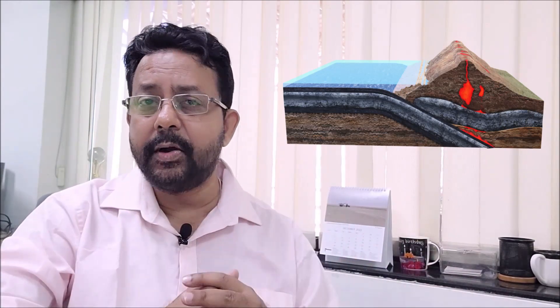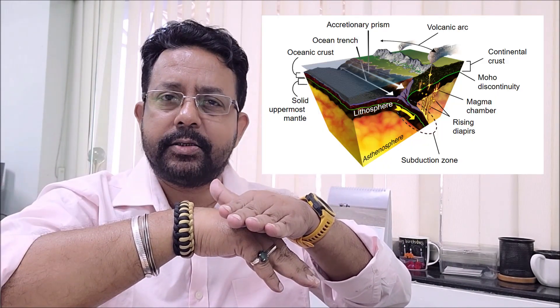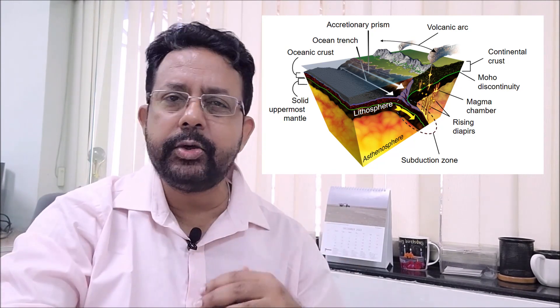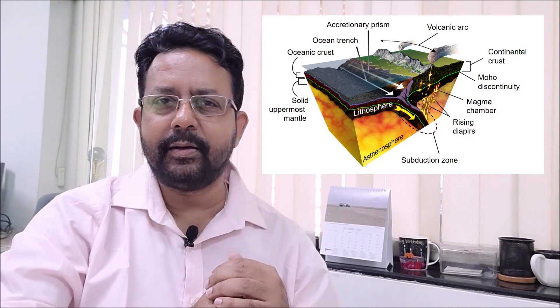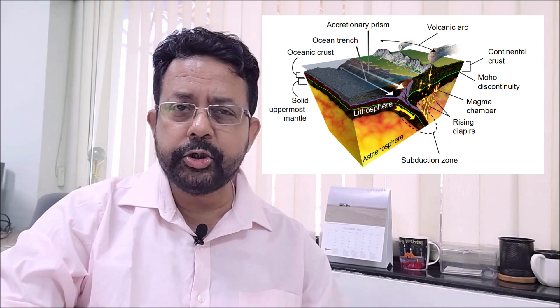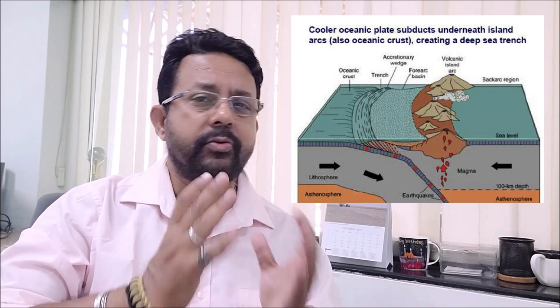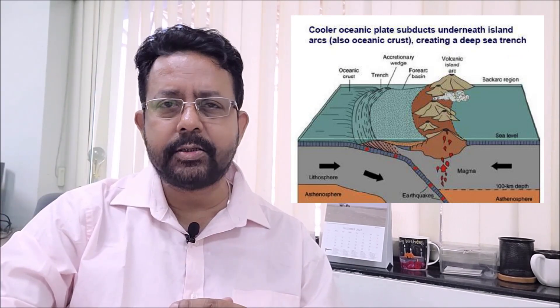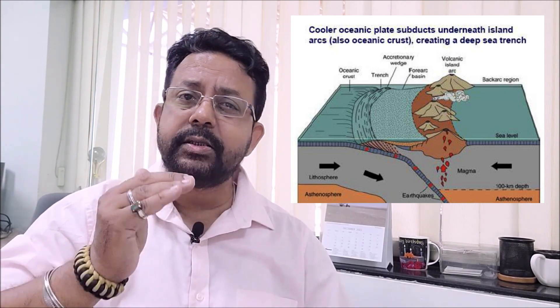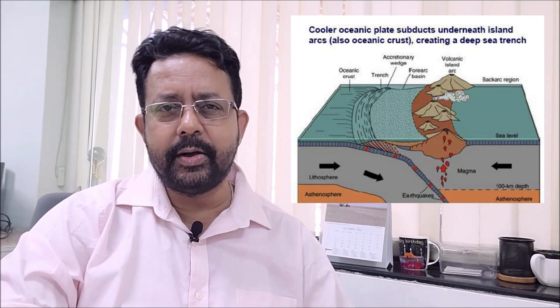The second option is when an oceanic crust collides with a continental crust. Being thin and heavier than the continental crust, the oceanic crust dives down inside — this is called subduction. The oceanic crust goes deep into the asthenosphere, or upper mantle, taking a lot of water with it. This water helps melt the oceanic crust, which becomes lava and starts rising behind the continental crust, creating a chain of volcanic arcs that continue to erupt as the oceanic crust keeps going down.